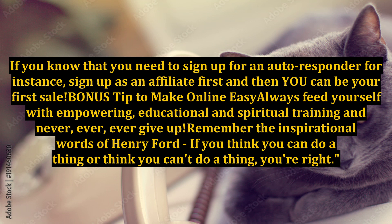Bonus tip: always feed yourself with empowering, educational, and spiritual training, and never, ever, ever give up. Remember the inspirational words of Henry Ford: 'If you think you can do a thing or think you can't do a thing, you're right.'